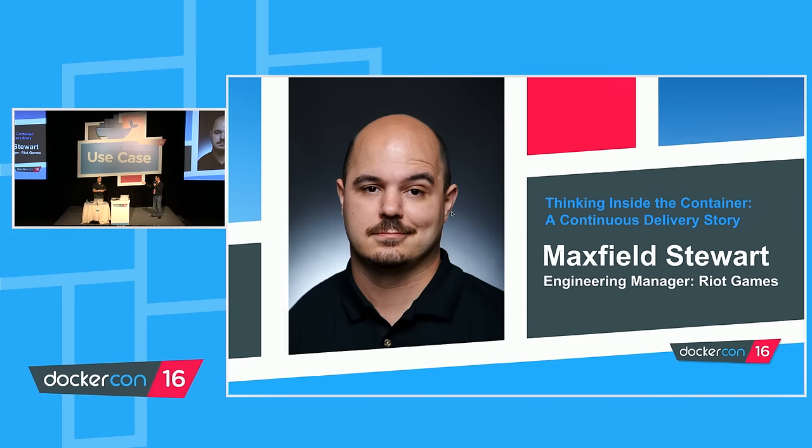Today we have Maxfield Stewart from Riot Games. They have literally hundreds of apps and hundreds of jobs per hour. He's going to explain how they're using Docker, how they dockerize their CI/CD pipeline. Maxfield, it's yours.